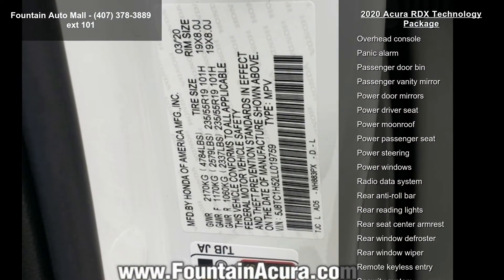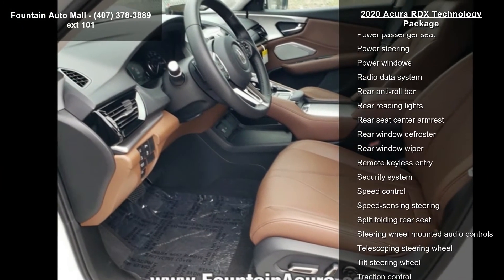4-wheel disc brakes, air conditioning, electronic stability control, and front bucket seats.